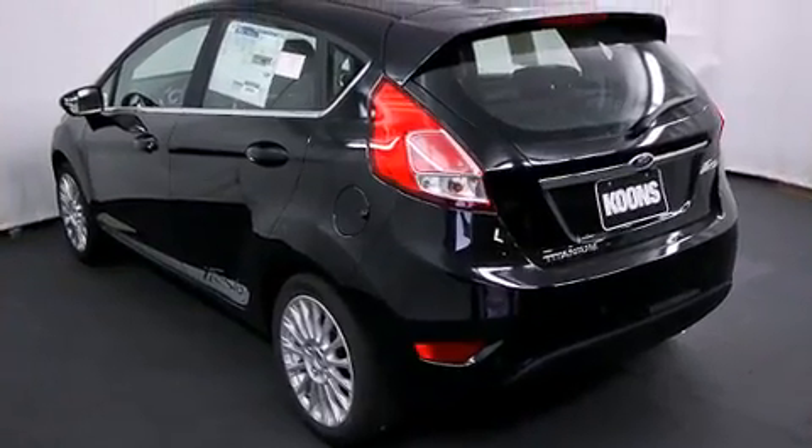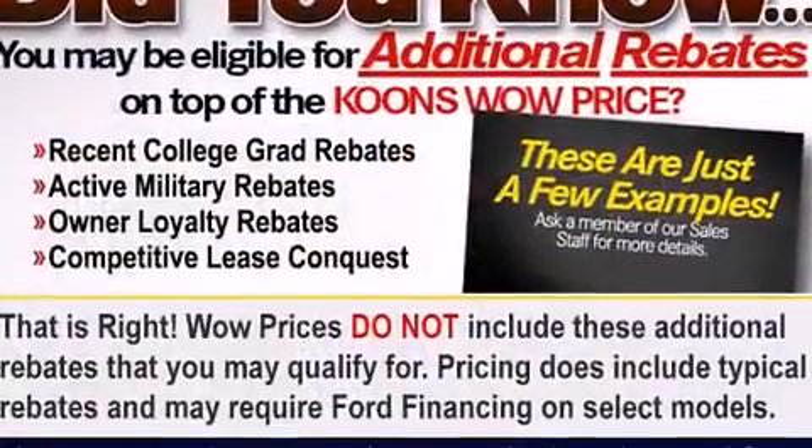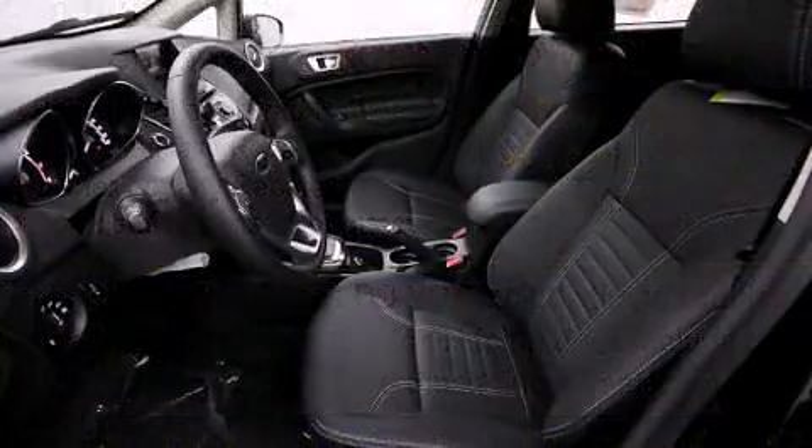The following features are included: variably intermittent wipers, heated seats, fully automatic headlights, heated door mirrors, and one-touch window functionality.